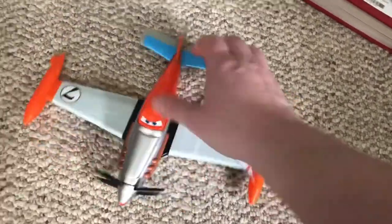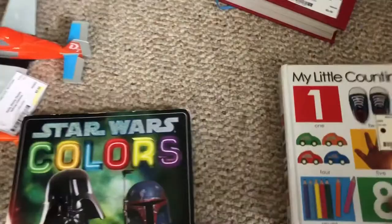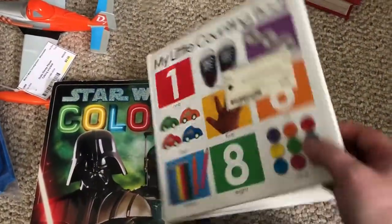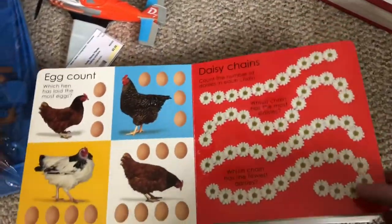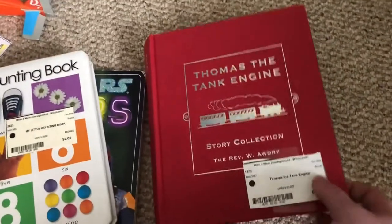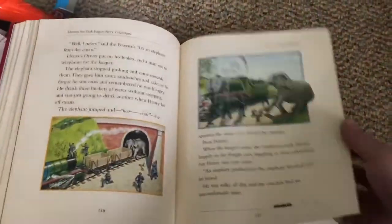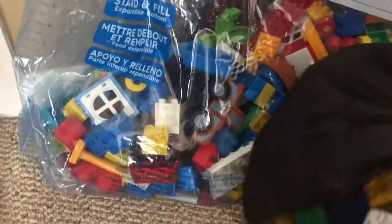I got a Dusty Crop Hopper plane that talks and flies for $2.50. A couple of hardback books for Walter: a Star Wars book for $2.50, and a counting book that goes above 10 — it goes to 100 in the back — for two dollars. I found a classic Thomas the Tank Engine book with a bunch of stories in it for $2.50. Both boys still really like Thomas, so we'll put that on the bookshelf.